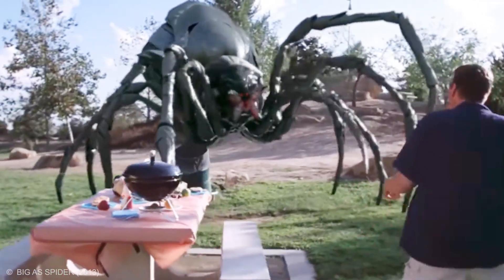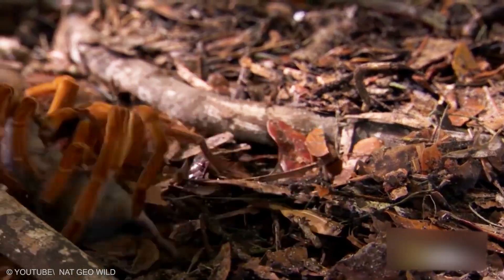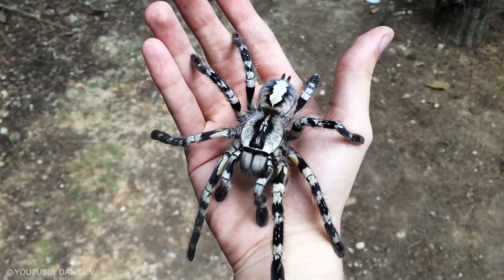Most people are afraid of spiders. They hide in dark corners, creep around and make webs that get all over your face. Get the facts about these creepy crawly species and find out exactly where they live so you can plan your vacation accordingly. Here are the top 20 biggest spiders in the world.